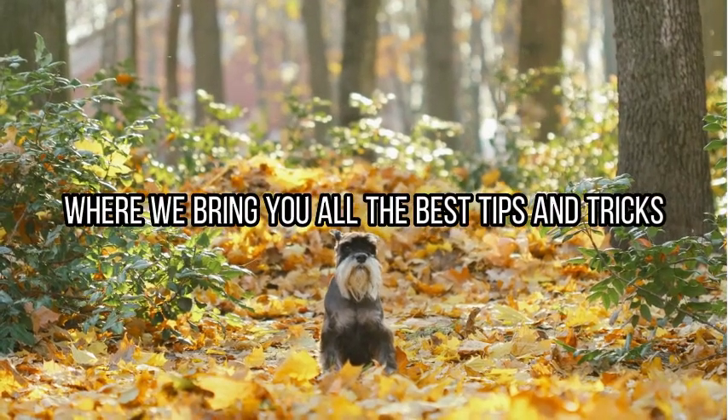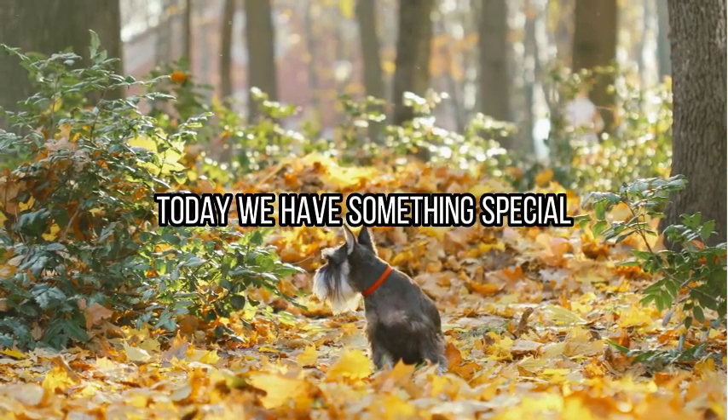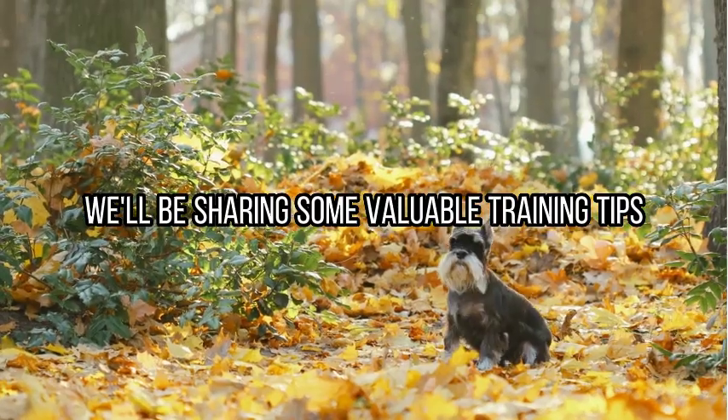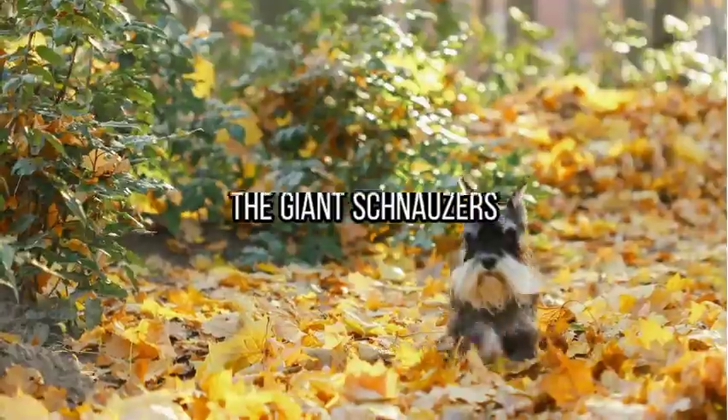Welcome back to our channel, where we bring you all the best tips and tricks for training your furry friends. Today, we have something special for all the giant schnauzer owners out there. We'll be sharing some valuable training tips, specifically tailored for your majestic and intelligent companions, the giant schnauzers.